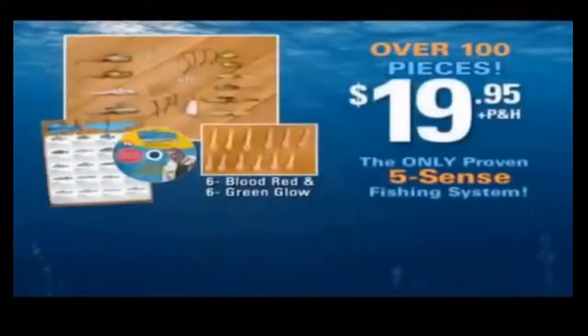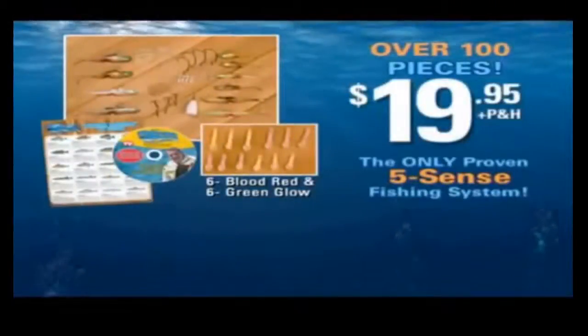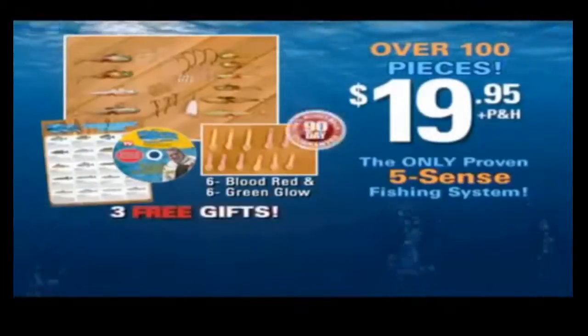Call right now and we'll also send you our incredible UFO Glow Kit. That's three free gifts for you! Satisfaction guaranteed! Make this the best fishing season of your life with Mighty Bite.